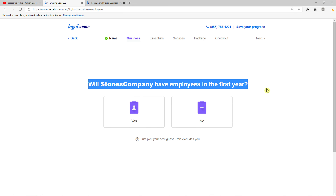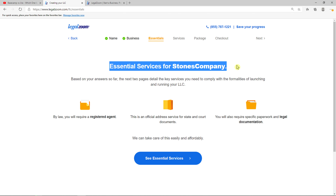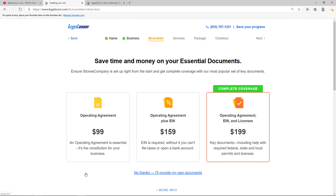Now, will Stones Company have employees in the first year? You can go with yes or no — again, up to you. Now there are some essential services for your company. By law you will require a registered agent and you need to have some legal documentation like an EIN. The first essential service is a registered agent. You can appoint a different one or go with LegalZoom's registered agent. I recommend going with LegalZoom — you get everything covered.